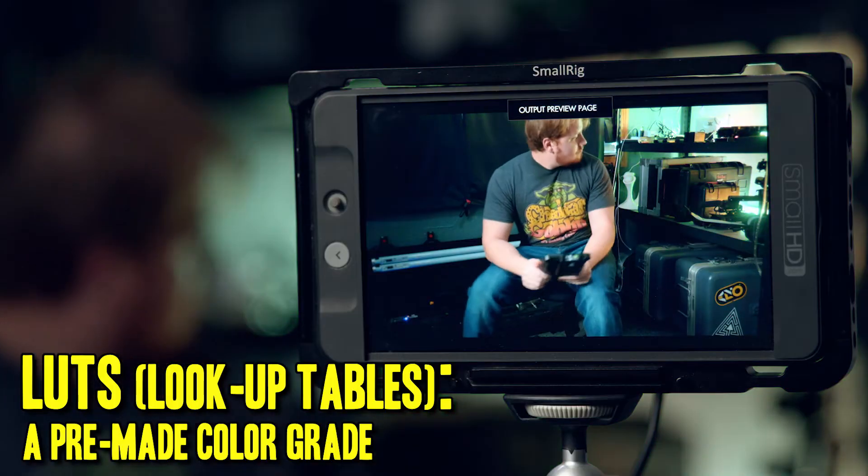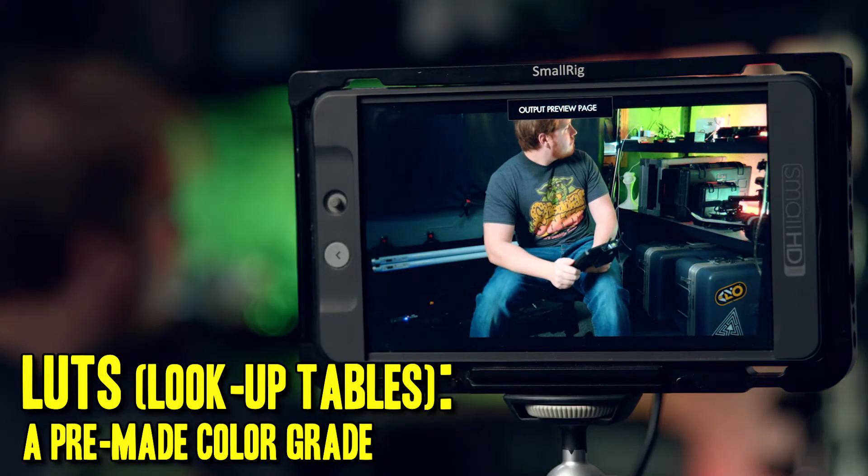Another beautiful gift that the SmallHD provides is the ability to play around with LUTs. I can create a LUT, download it onto a small SD card, apply it to my SmallHD, and from there apply it to my scene.